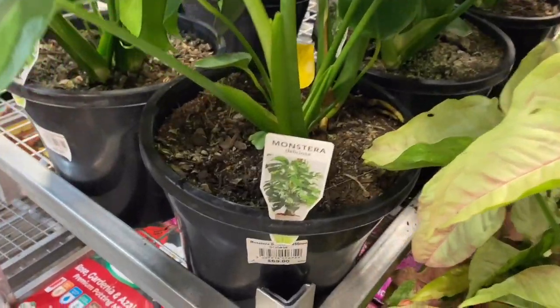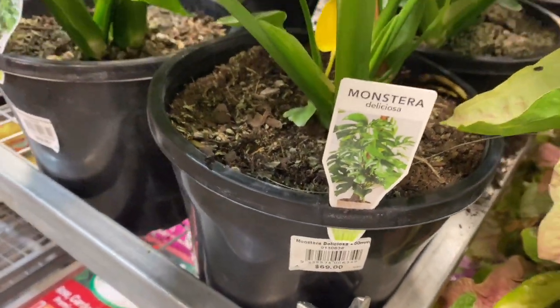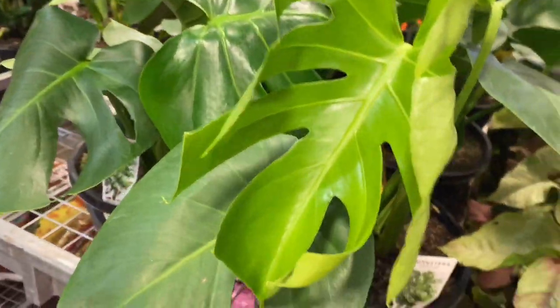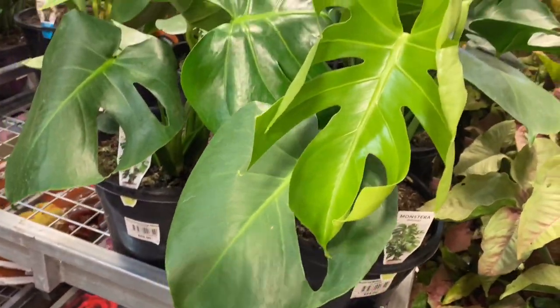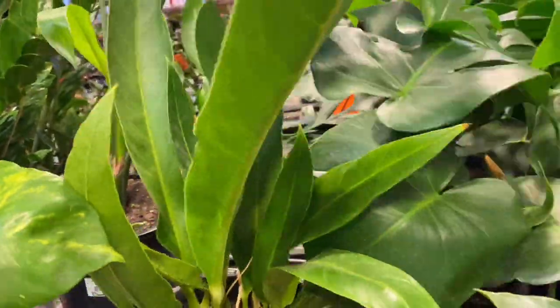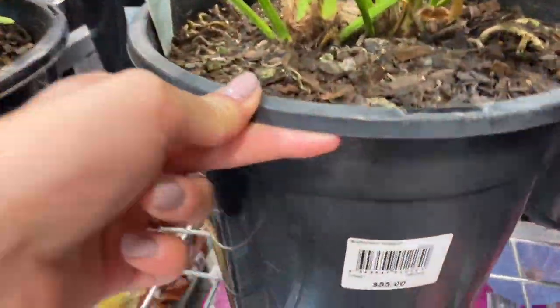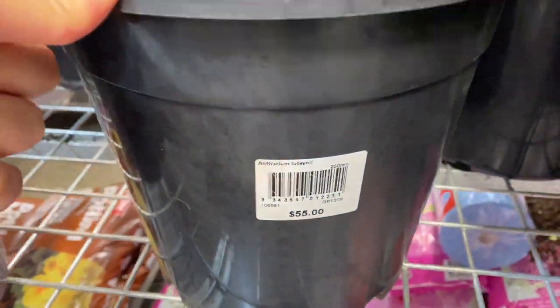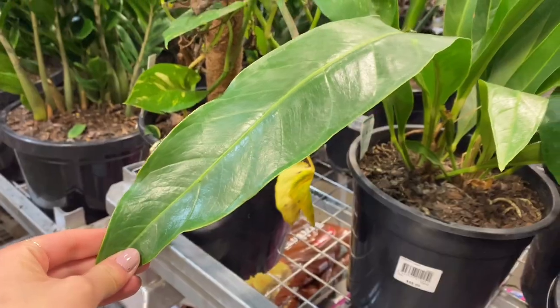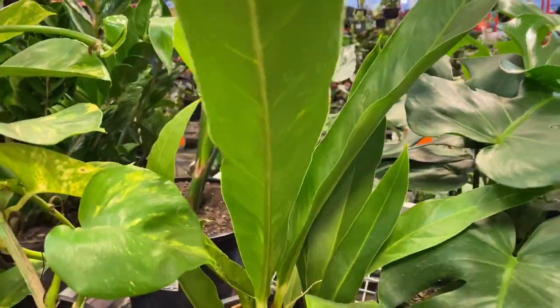We also have some ginormous monsteras for $69, and these guys were so big, so lush, so pretty. Over here we have this random bird's nest anthurium that was huge — anthurium luteini? $456? I'm not sure if I totally butchered that, but it was really cool and there was only one available.